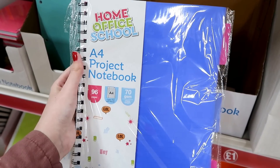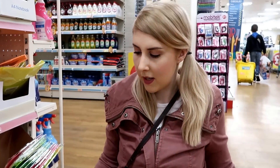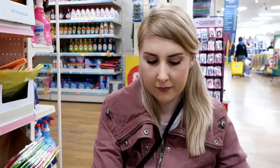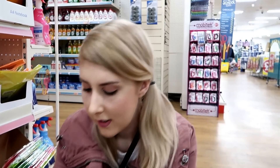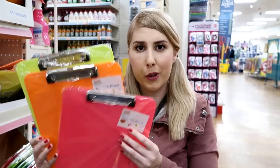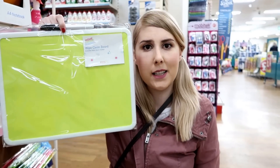A4 project notebooks. Also in the range you can get these neon folders, magazine holders, letter trays, clipboards and wipe clean boards.